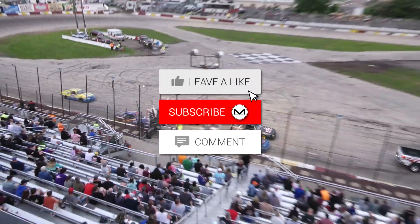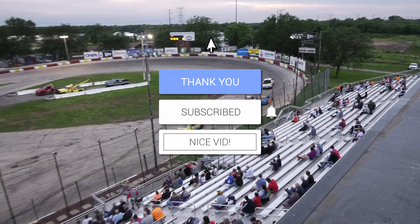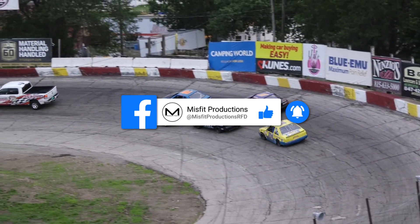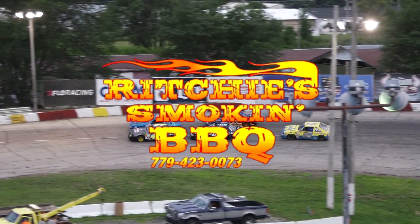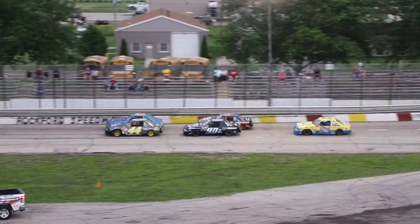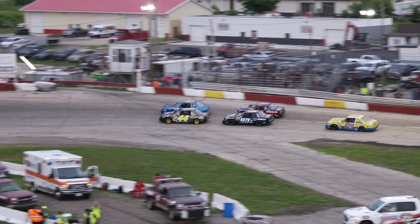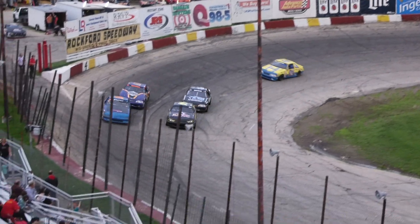Lights will go out atop the car corner pace vehicle, and we'll get ready to go next time by for the first of our two heat races for the fabulous flying four cylinders, the Miller Lite American Short Trackers. Car corner pace vehicle to the infield. Todd Snow and Keith Pierce will get ready to bring them over in turn three and send them on four. Bring them. Send them for green.